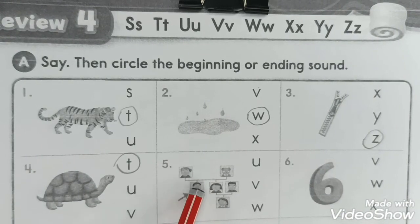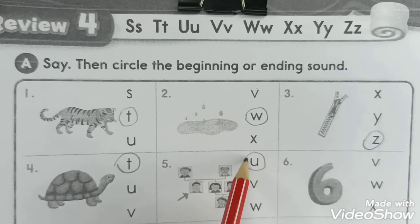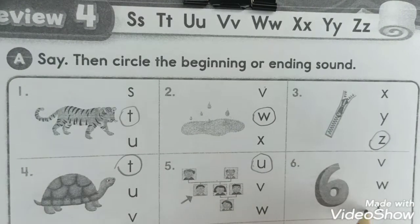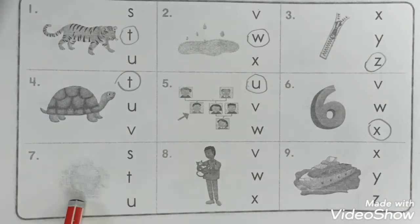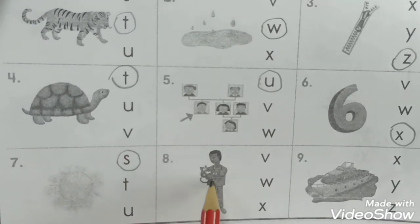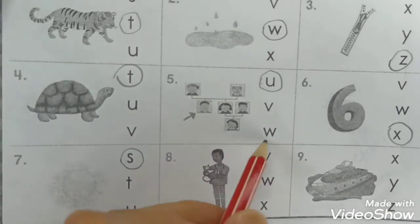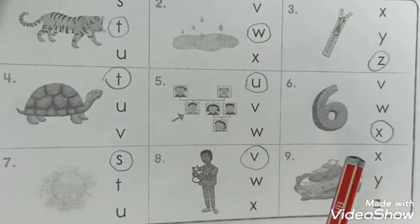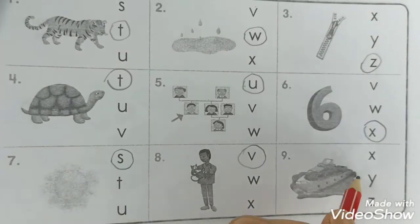Number five is uncle - this man, it's an uncle. U. And number six is six - X, that's it. Number seven we have a picture of the sun - S, sun. Number eight: What's this? It's a vet. Vet has this sound V. And the last one - number nine: What's this? It's a picture of a yacht. Yacht has the beginning sound Y.